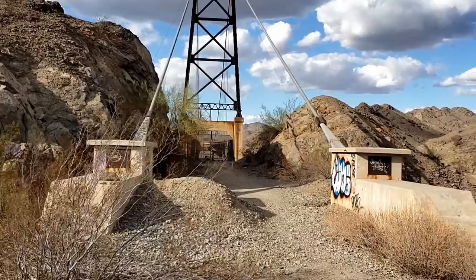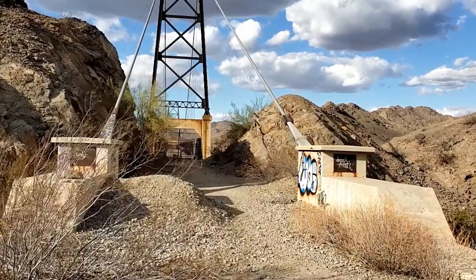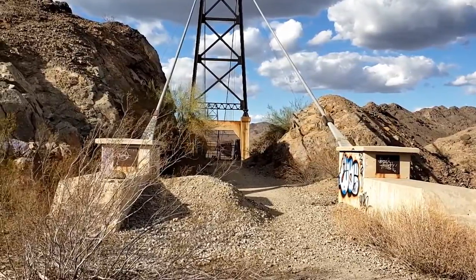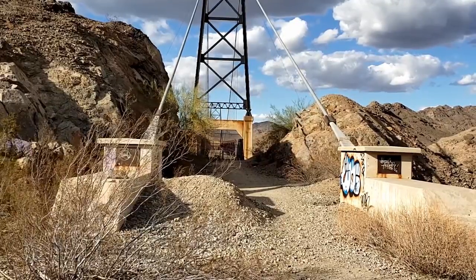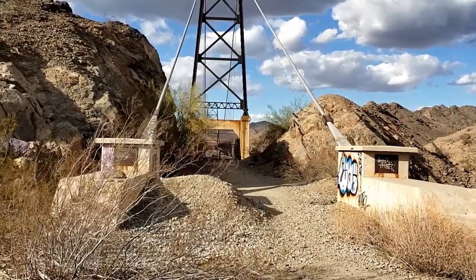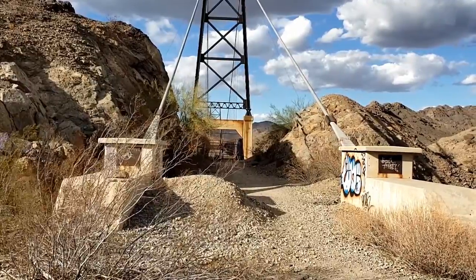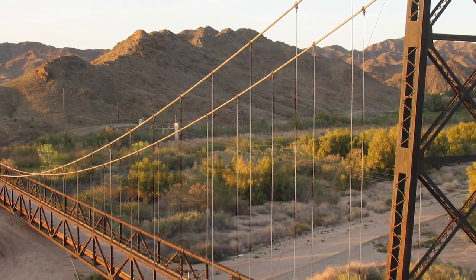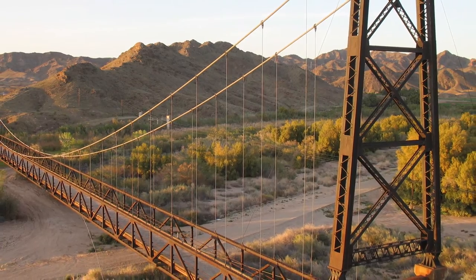I was talking to a local person about the bridge, and they told me it wasn't really a safety issue. Unfortunately, some people had been jumping off of it to commit suicide. Then you also had people climbing the towers and making YouTube videos, doing all kinds of crazy stuff on it. So that's probably the main reason why they blocked it off. The local also told me they were planning on blowing up the bridge, but people in Yuma said no — this is part of our heritage and history. They fought for it and got it listed on the National Historic Places list, and once it's on the National Historic Places register, there's nothing you can do with it.